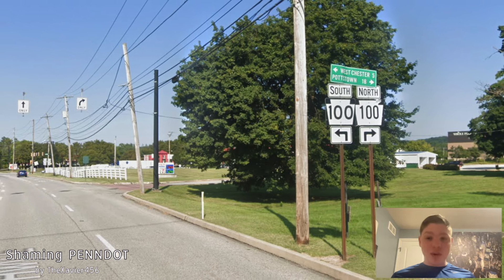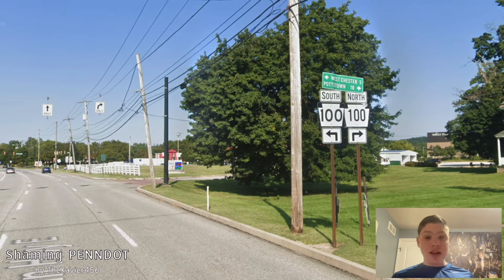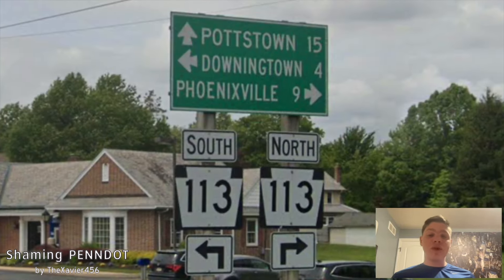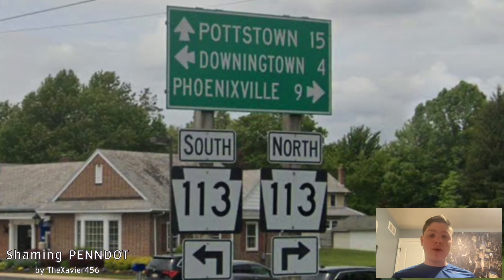However, when we look on Business US 30, we're getting Potstown signed, finally, for northbound. Thank God. Here we meet with PA 113, which is getting signed for Downingtown and Phoenixville, and we are still getting signed for Potstown.